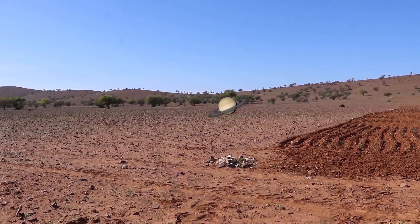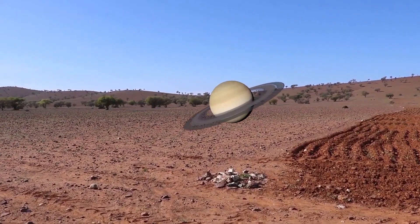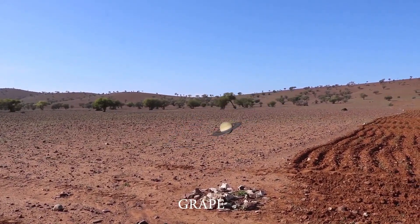The next planet is Saturn, which is the second largest planet. It will be the size of a grape.